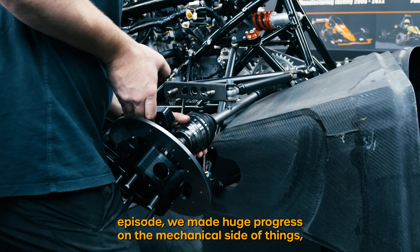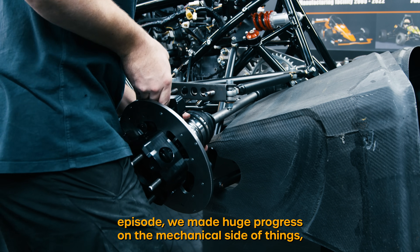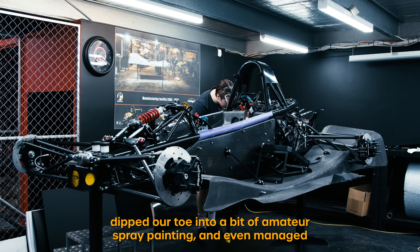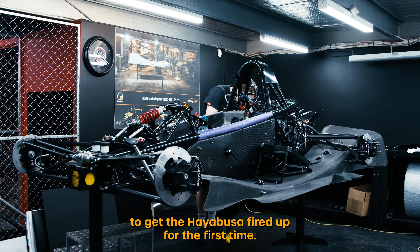In the last episode we made huge progress on the mechanical side of things, dipped our toe into a bit of amateur spray painting, and even managed to get the Hayabusa fired up for the first time.